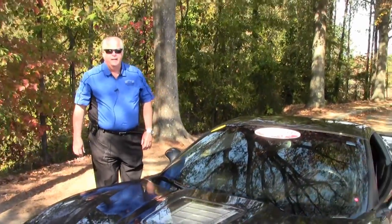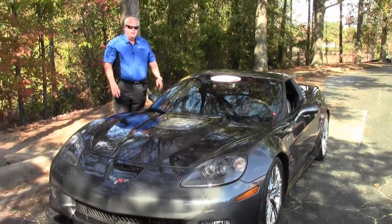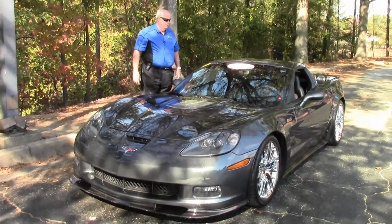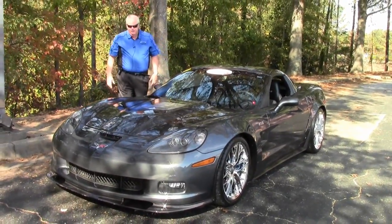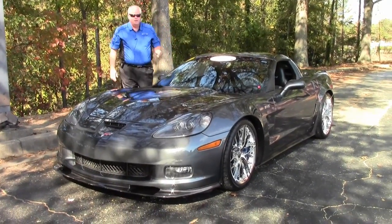Hello folks, welcome to Buy a Vet in Atlanta, Georgia. My name is Rick Engel. Today I'm going to show you this absolutely pristine 2009 ZR1 Cyber Gray with the dark titanium interior.